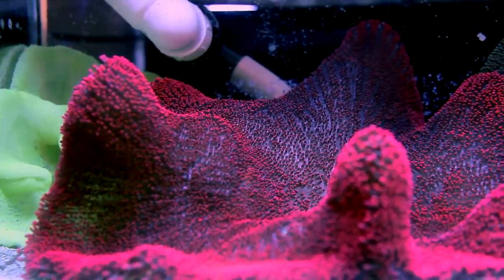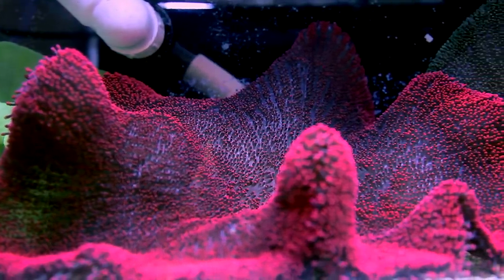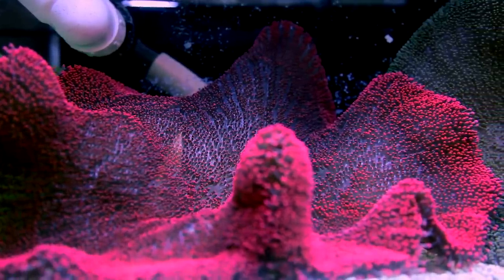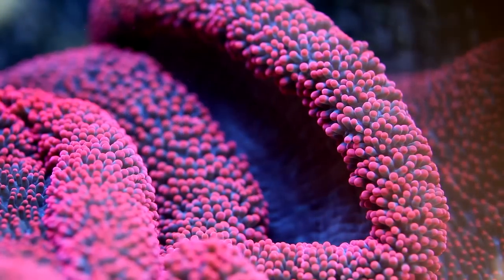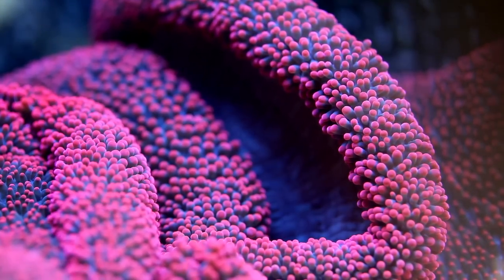I was fortunate to pick up this pink carpet anemone a few months ago. I've been a hobbyist now for about 20 years, and I can count on one hand how many times I've even seen so much as a picture of these things. This one in particular is the only one I've actually seen in person, and I just had to have it.